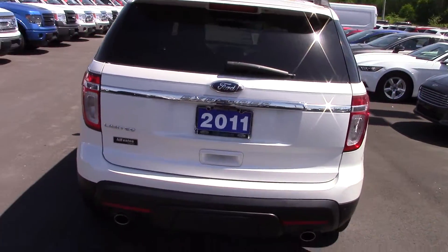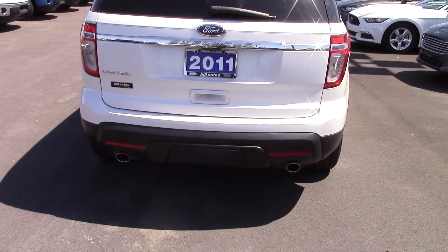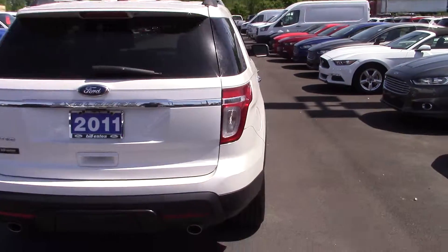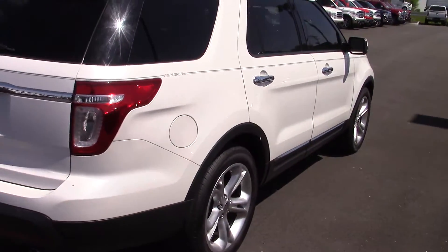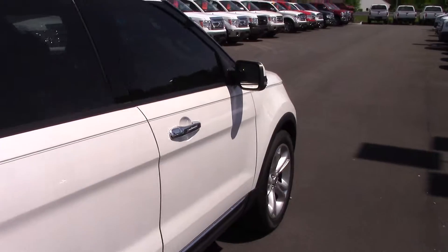This is a front wheel drive, it does have the T package, has the backup camera, power lift gate, and a beautiful white platinum exterior color.